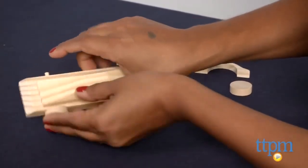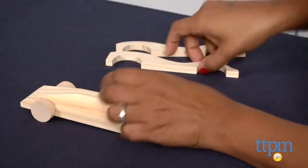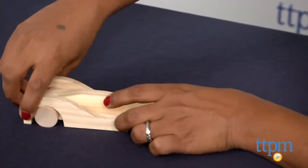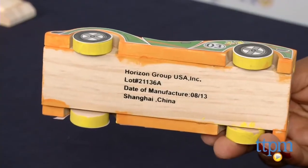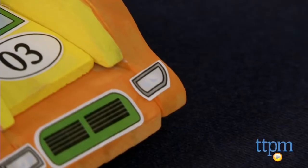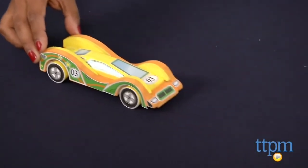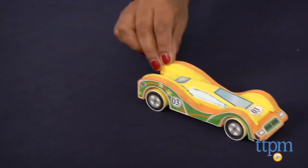Each car takes about an hour to build, not including the overnight drying of the glue. We had a few hiccups along the way — the instructions ask you to glue the entire car before painting, but we found it a bit challenging to paint after the car was glued, especially the wheels. The glue on the stickers is also not very strong and we found these pieces peeling off. However, this is a great kit which will get some valuable parent-child time as you build. Kids will love that at the end, they will have a fully functional push car.